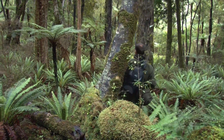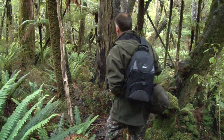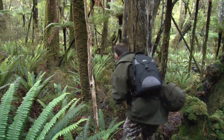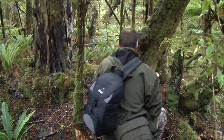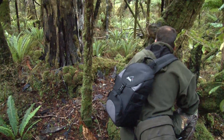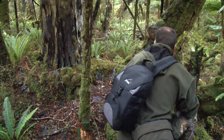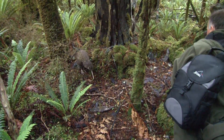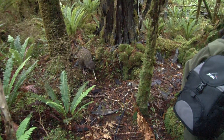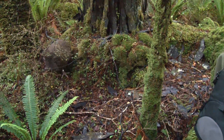If you get lucky enough to hear a kiwi call, sneak in and have a little look. Don't get too close — you're only allowed within five metres. This bird has a band around its leg. The Department of Conservation has banded 100 birds on the island, and this is the second one we've encountered.